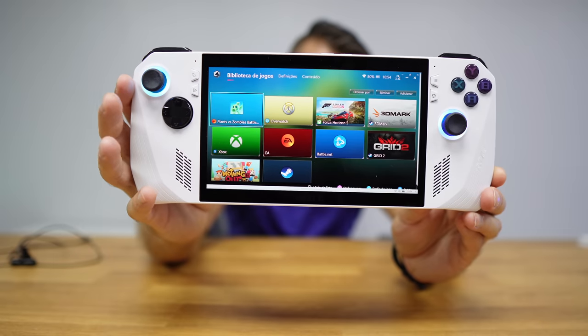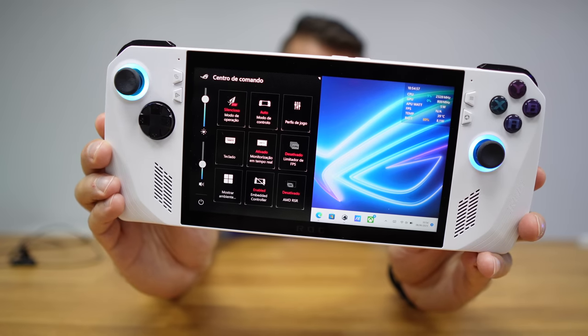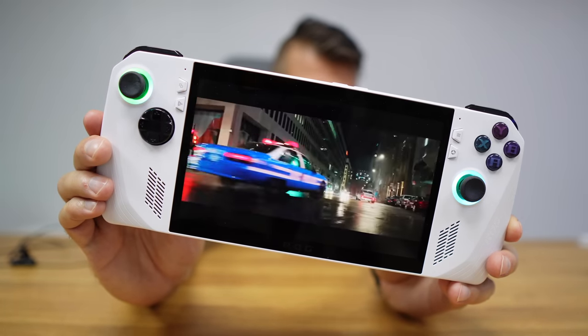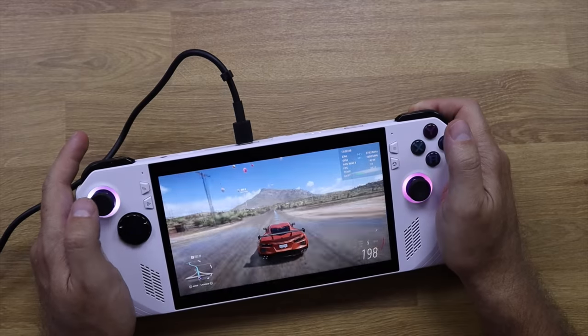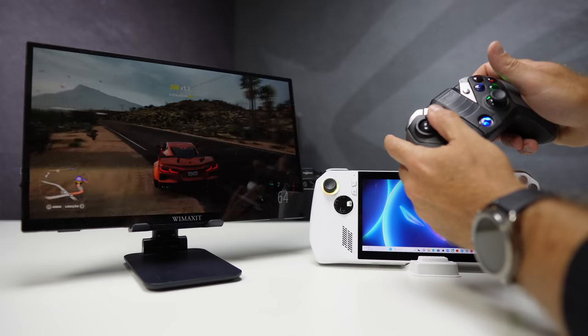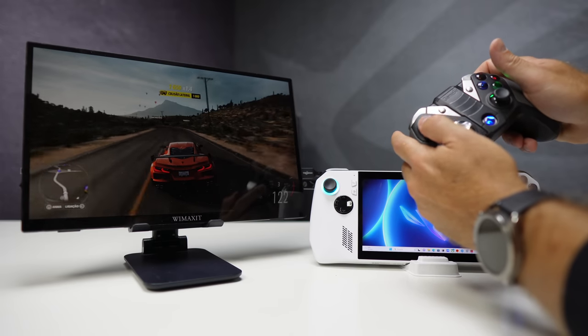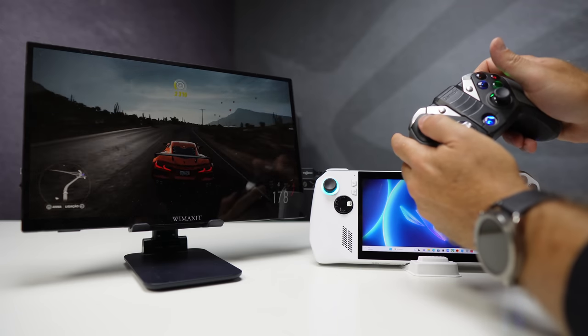This is the new ASUS ROG Ally, which will allow us to play serious gaming anywhere. It has a seven-inch multi-touch display with a resolution of 1920 by 1080, 500 nits, at 120Hz — perfect for those who want to enjoy action games really fluidly. If we connect one cable to our TV or a 200-inch projector and connect two gamepads, we can enjoy it with family and friends.